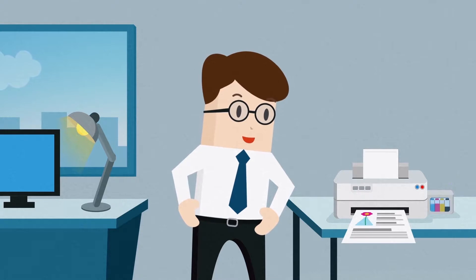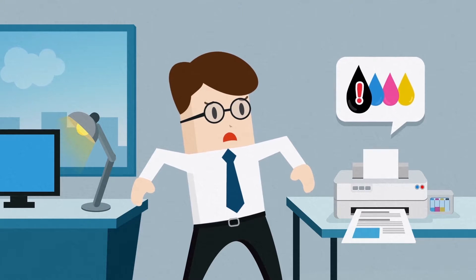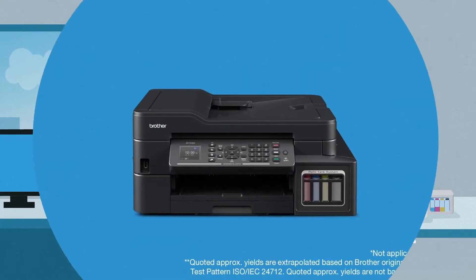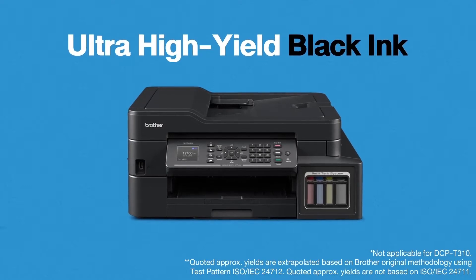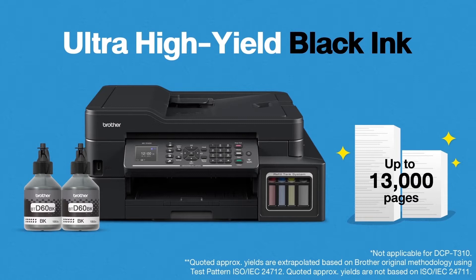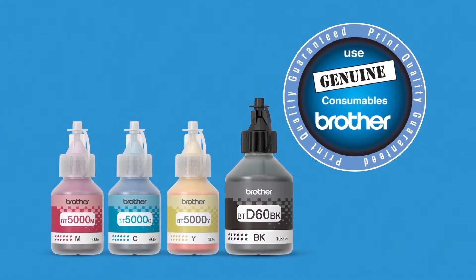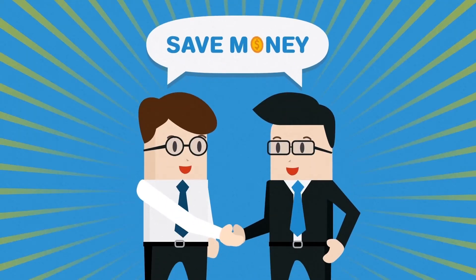Does the expensive ink run out too quickly because of all of your print jobs? How can you save money? Lower your print costs with ultra high-yield black ink. Brother Refill Tank printers come with two black ink bottles so you can print up to 13,000 pages. Genuine Brother ink keeps your print heads more durable and your printers lasting longer, so you save even more.